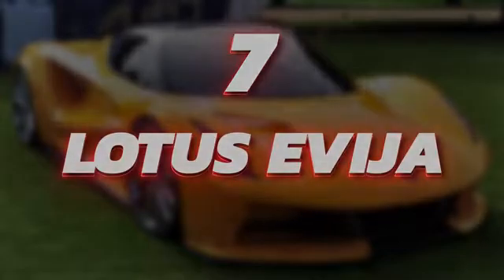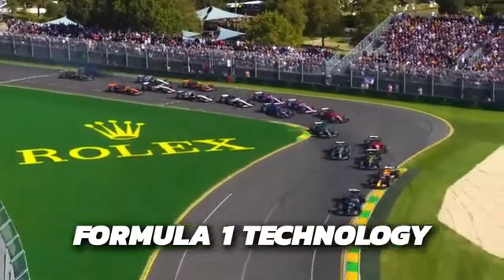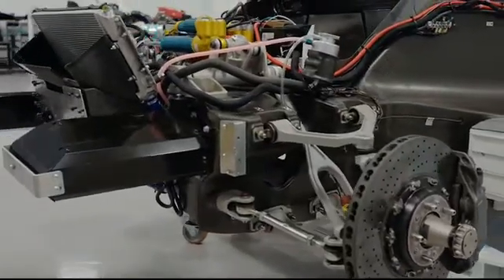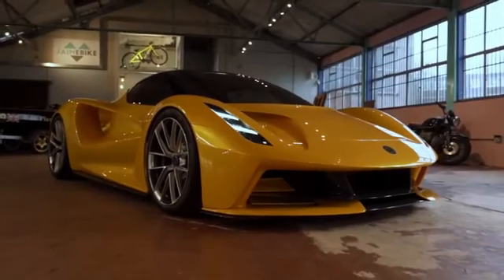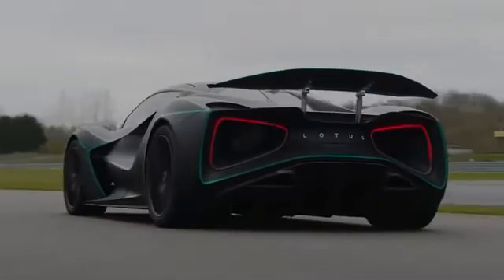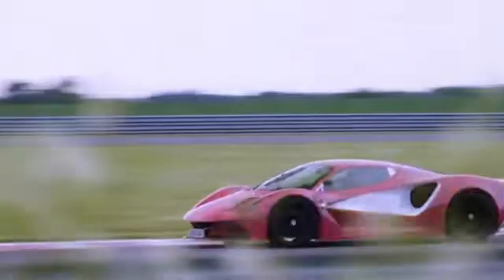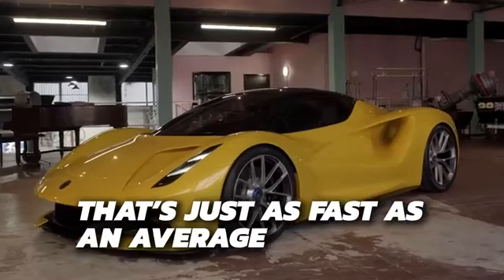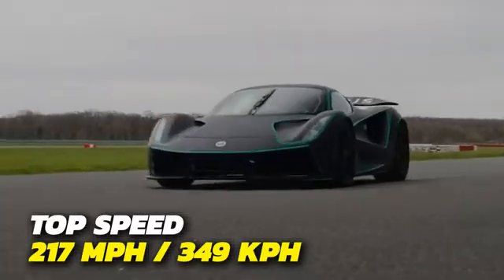Number 7: Lotus Avia. The Avia takes the number 7 spot. It was built using Formula 1 technology, making it light, strong, and very fast. Inside the Avia, you'll find four motors at each corner of the car that produce 500 horsepower individually, giving the car a whopping output of 2,000 horsepower. This monstrosity can accelerate from 0 to 60 miles per hour in under 3 seconds, and 0 to 186 miles per hour in under 9 seconds — as fast as an average car's 0-60 times. It has a top speed of 217 miles per hour.